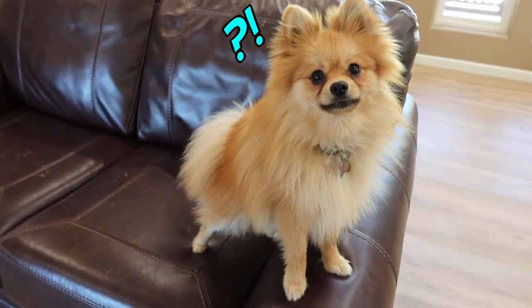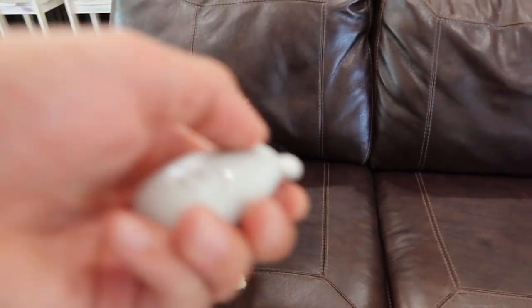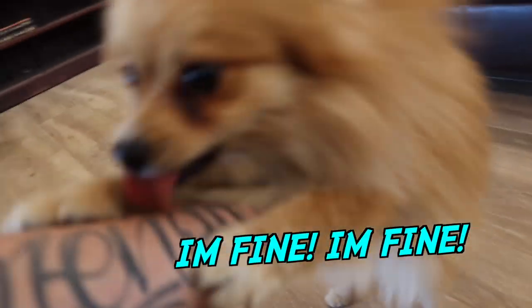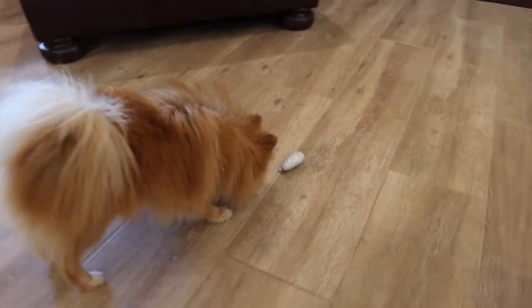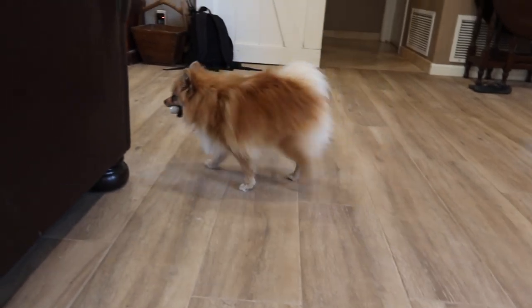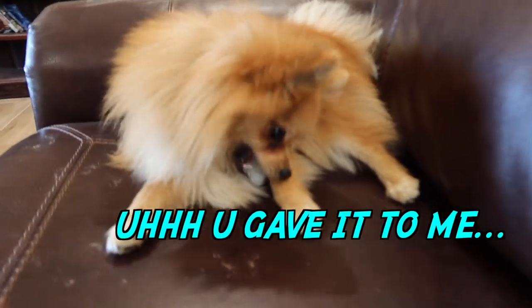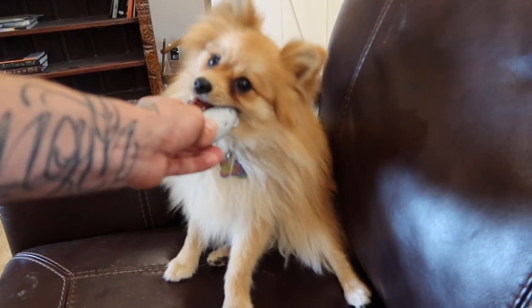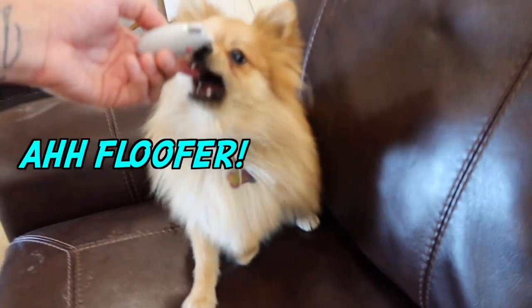Did you get it? Do you have it? Or is it right there? Oh, Teddy! Watch out! Watch out, that's a big ball! Go get it! Wait, Teddy, come back! Come here! Teddy, you can't destroy it. You can't destroy it, okay? Can you drop it? Please? Stinker! Gotcha!